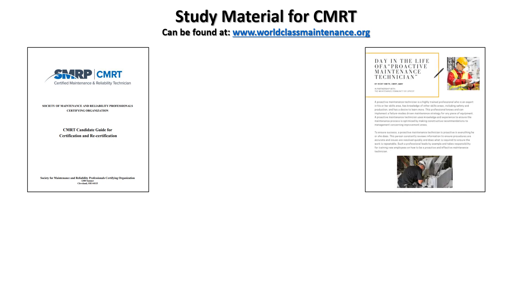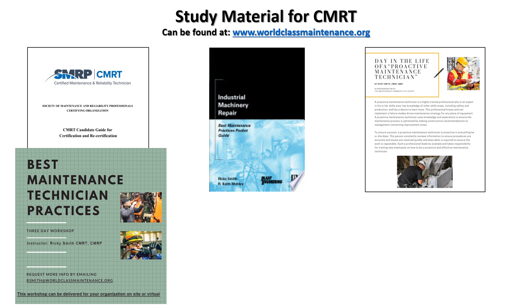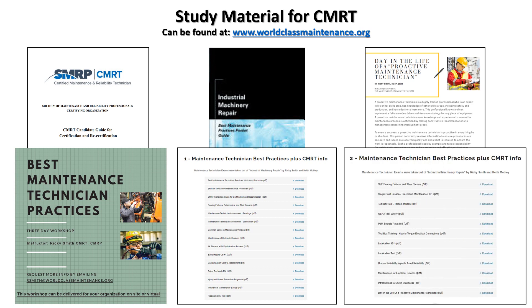Study material includes the CMRT candidate guide — I'd recommend you download it from my website or Google it. Also recommended: 'A Day in the Life of a Proactive Maintenance Technician,' my book 'Industrial Machinery Repair' — I've written a lot of exam questions from this book — and 'Best Maintenance Technician Practices.' Three-day workshops are available, mostly private, with a lot of hands-on exercises.